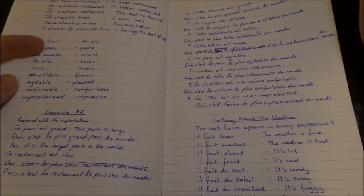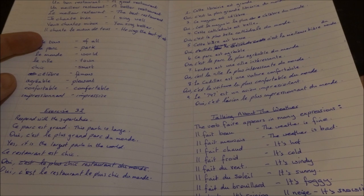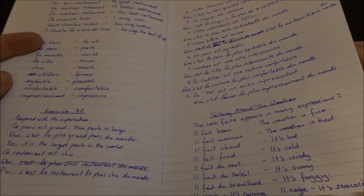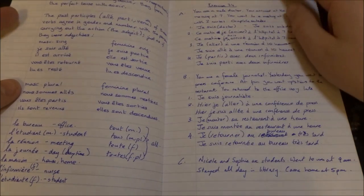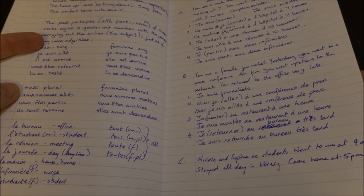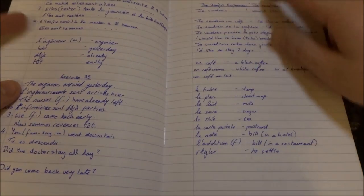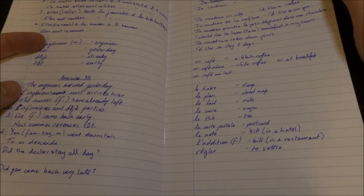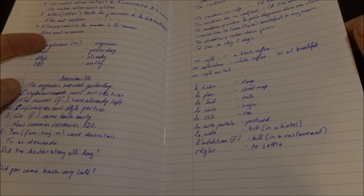Superlatives. Talking about the weather: il fait beau, il fait mauvais, il fait chaud, il fait froid, il fait du vent, il fait du brouillard. Il pleut. It would be a case where I really should stop messing about and start doing the Portuguese properly.